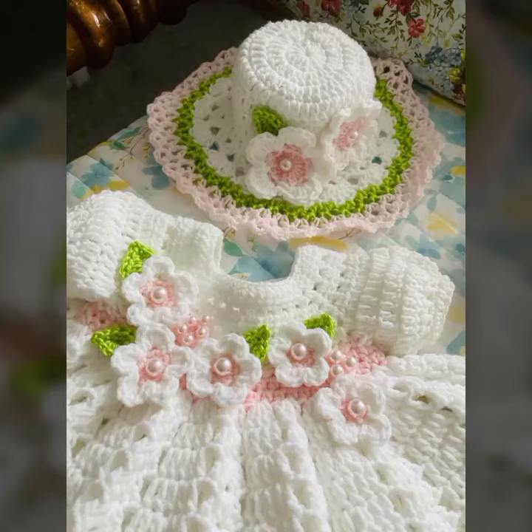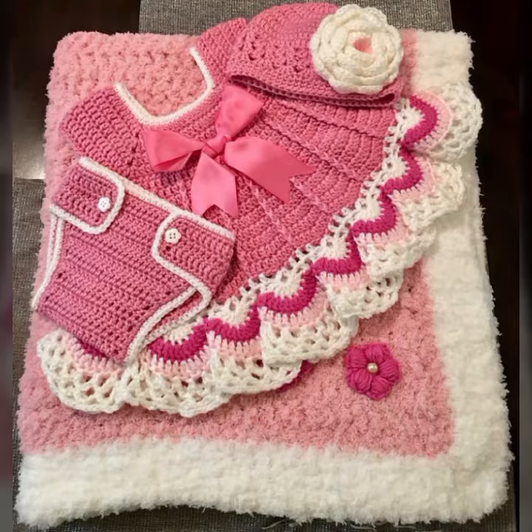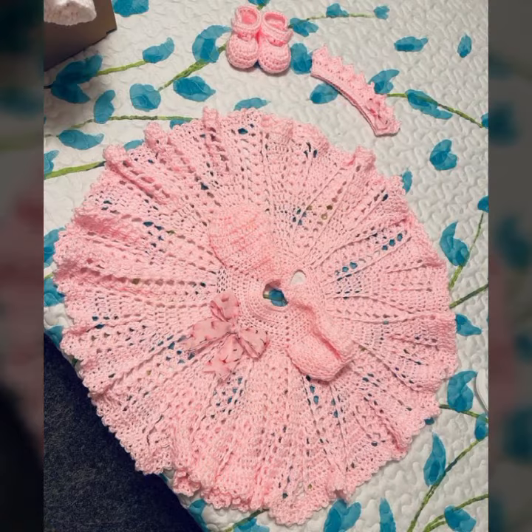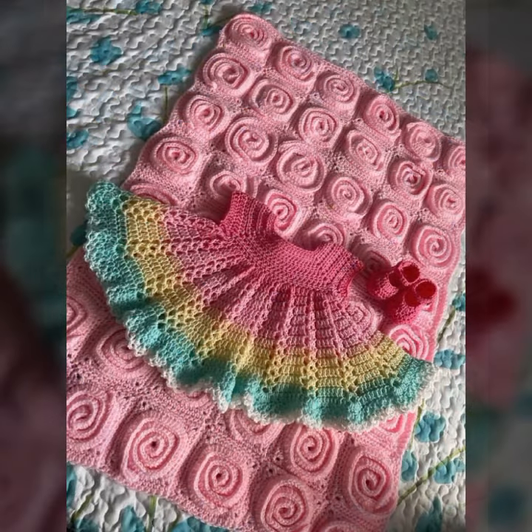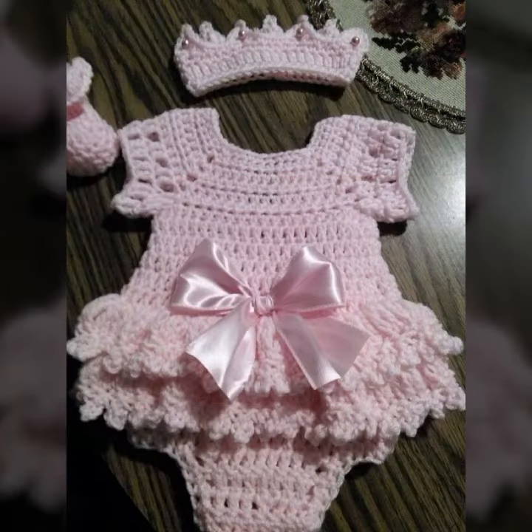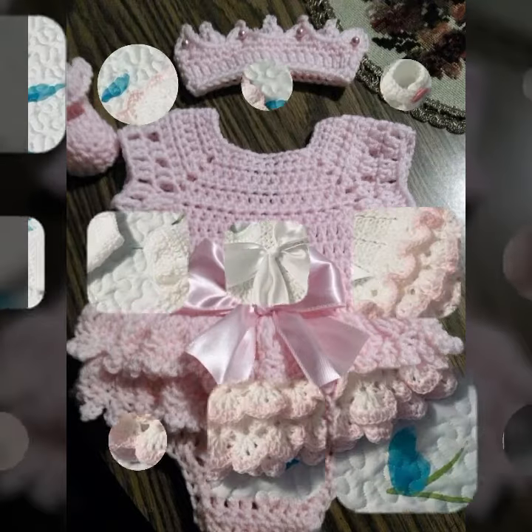Hello friends, welcome back to my YouTube channel. Today I will talk about the most stylish, most demanded, most famous designing ideas for your sweet babies — baby crochet frog designs, new designs, new ideas, new color combination contrasts. How are you? I am fine, I hope you are enjoying the best condition of health.